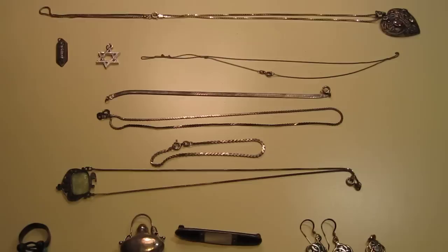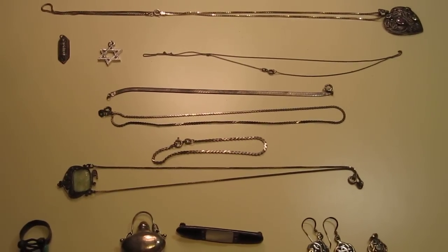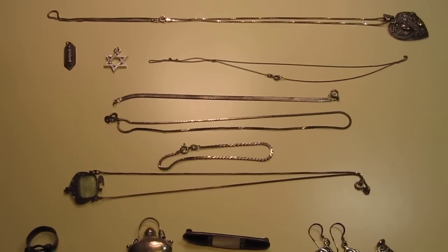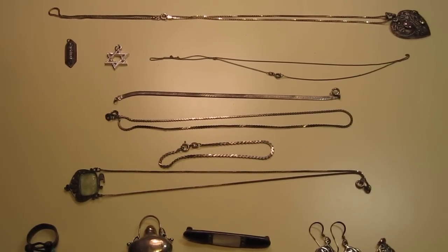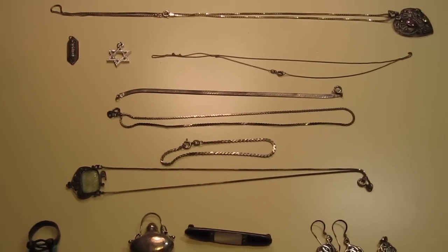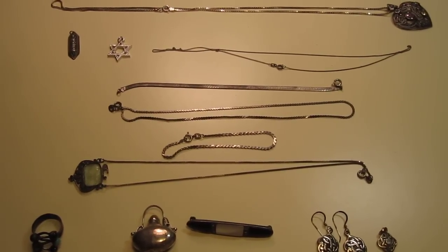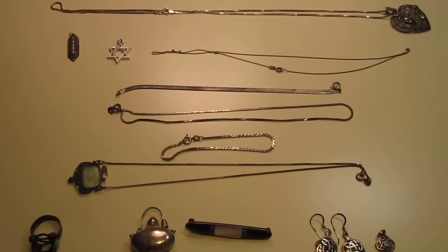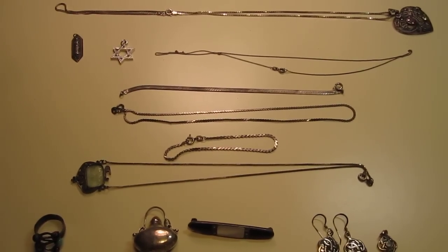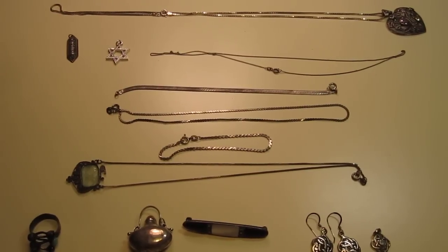Hello everybody, Silver Picker here, and today I have a treat to share with you. I went out just for a few hours this past Sunday from 9am to about 2 or 3pm - not a long haul at all. And I didn't just have an okay haul, or a good haul, or even a great haul. I had the single best haul that I've ever had from garage sale picking so far.